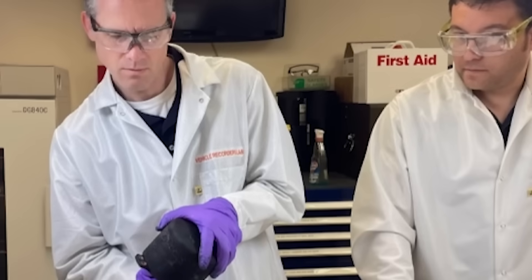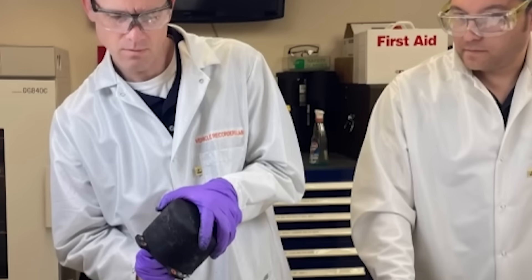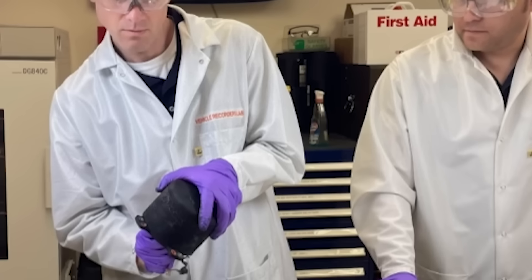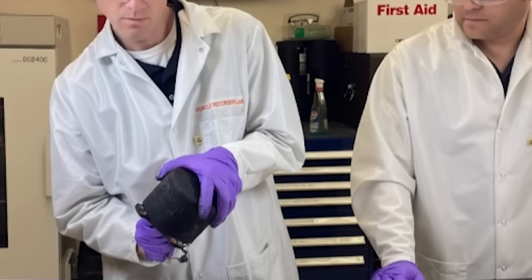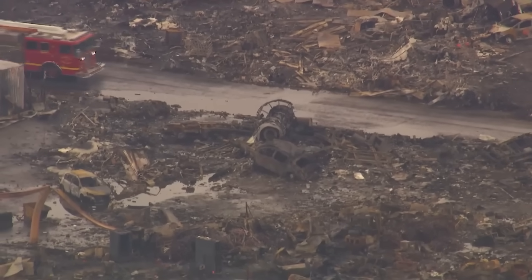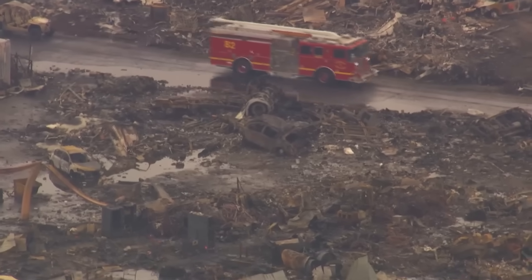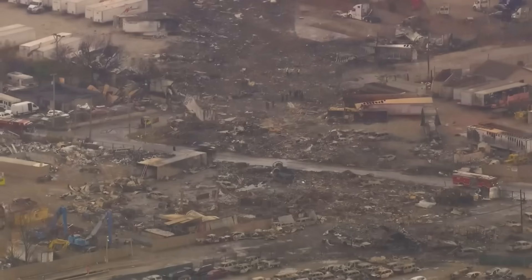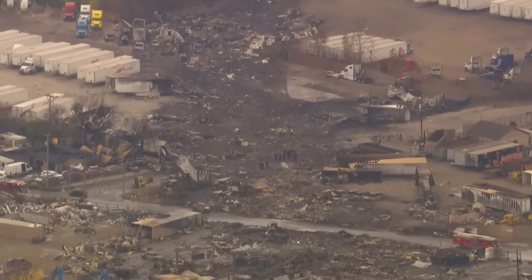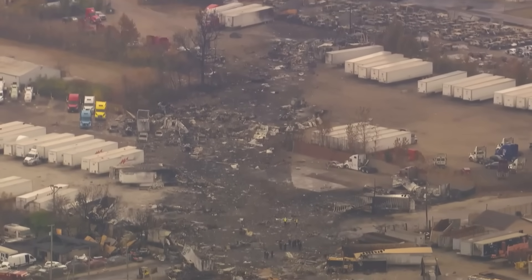The NTSB has recovered both flight recorders, the separated engine, and key pieces of the left wing and pylon assembly. Their full investigation could take a year or more. Critical questions are guiding their work: What actually caused engine number one to separate — was it a pylon structural failure, a maintenance issue, or an uncontained engine explosion? How much collateral damage did that failure cause to engine number three? Investigators will use detailed metallurgical analysis to confirm whether debris truly crossed the fuselage.